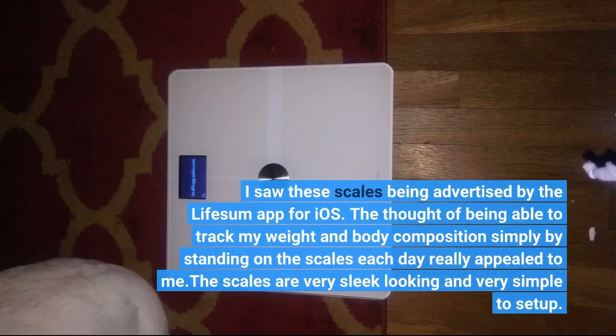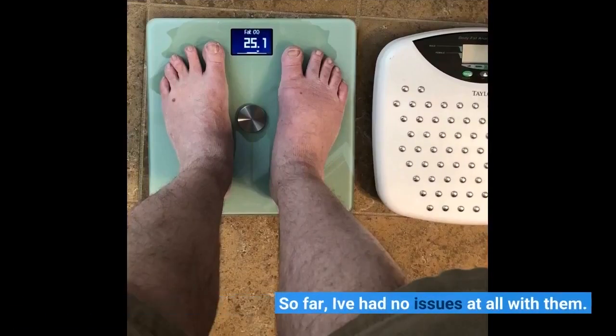I saw these scales being advertised by the Lifesum app for iOS. The thought of being able to track my weight and body composition simply by standing on the scales each day really appealed to me. The scales are very sleek looking and very simple to set up. So far, I've had no issues at all with them.